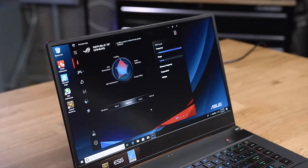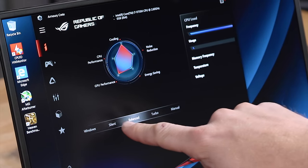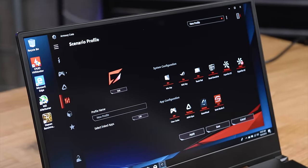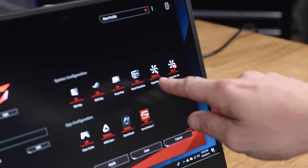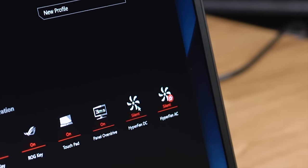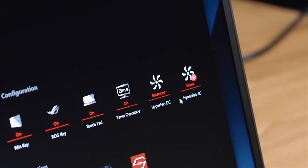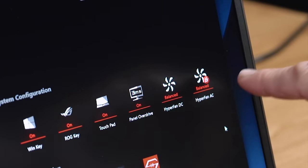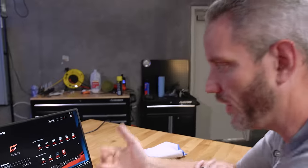There's a piece of software called Armory Crate installed. This is where we set the fan curve — you can set it between Windows mode, Silent, or Balanced. It'll switch between Windows controlling the fans or the settings we configured. There's also separate profiles for battery power and plugged-in power, which is neat. It looks like we were under Silent mode when plugged in, which might be why the fans weren't ramping up. Let's see what happens to our Cinebench score now.